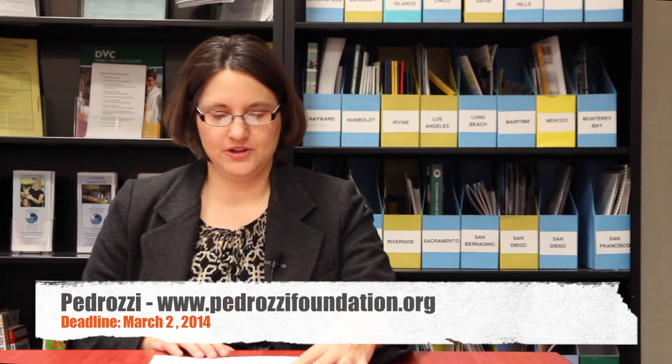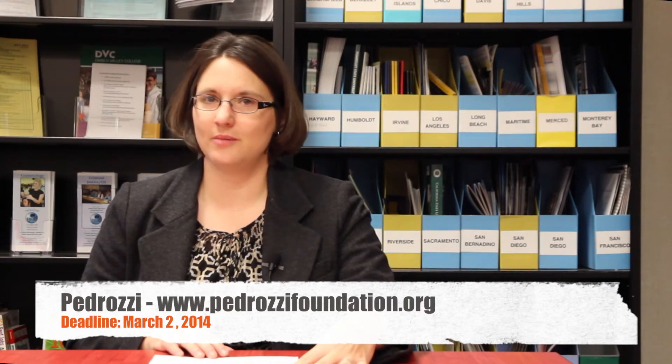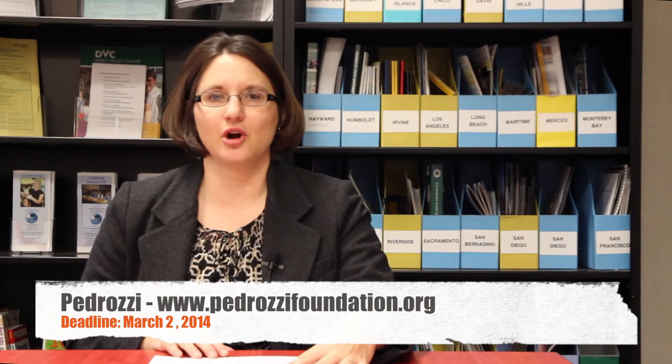You may have heard of the Pedrosi Scholarship. The Pedrosi Foundation is a local organization founded to assist graduates of the Livermore Valley Joint Unified School District with scholarship funding for post-high school education. These are awarded to students attending a four-year university for a bachelor's or advanced degrees, as well as students planning to attend community college or vocational and trade schools. Pedrosi can significantly lower the cost of education, particularly for community college students. Applications must be completed and submitted online no later than March 2nd, 2014.